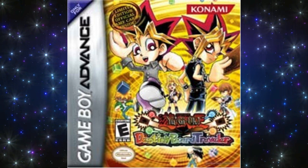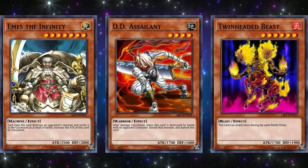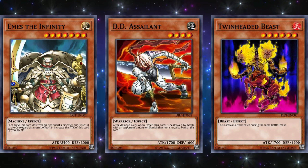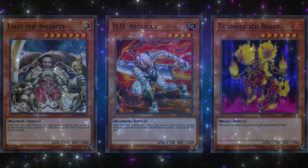The next game is Destiny Board Traveler, which released on October 26, 2004 for the Game Boy Advance. The promo cards for this game were MSD Infinity, D.D. Assailant, and Twin-Headed Beast. From the three, D.D. Assailant was the only good card — it was actually limited on the ban list for a few formats because it was just that good of a monster for monster removal. While MSD Infinity was a two-tribute 2500 attack monster with only one attack boost for itself, and Twin-Headed Beast was a 1700 attack tribute monster that could only attack twice. Not exactly anything too impressive.